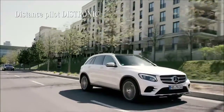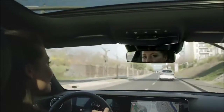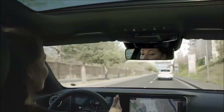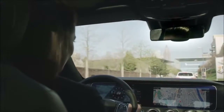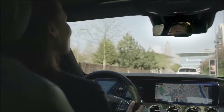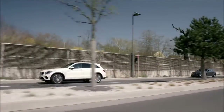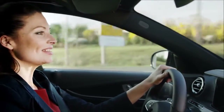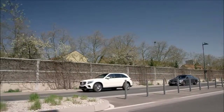The Drive Pilot actually consists of multiple systems. The Distance Pilot Distronic supports you by maintaining both speed and distance. The system automatically maintains the correct distance between you and the vehicle ahead in the city, on country roads, and on the highway. When traveling at speeds of up to 210 km/h, it maintains the speed you have set by accelerating or braking accordingly. In vehicles equipped with the driver assistance package and command online, it also supports the driver in traffic jams by automatically starting up.